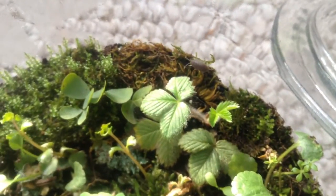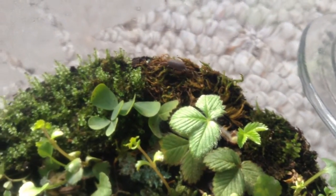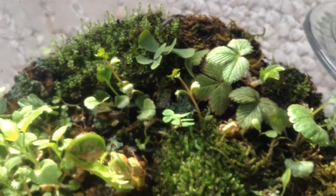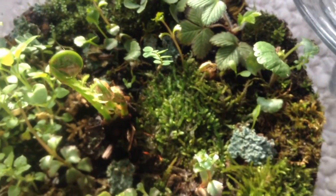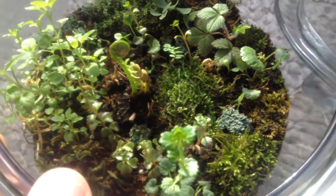My little isopod is still alive. I'm hoping that he'll just eat dying debris, any rotting leaves or mold. So it's all really well balanced — it looks incredible.